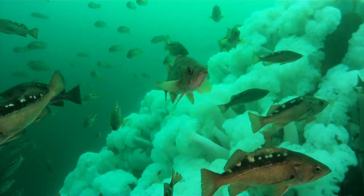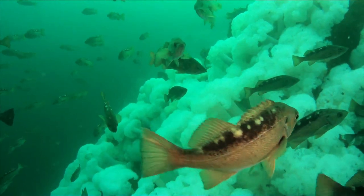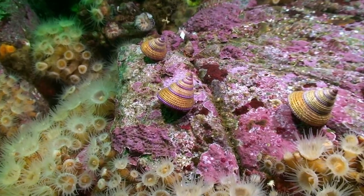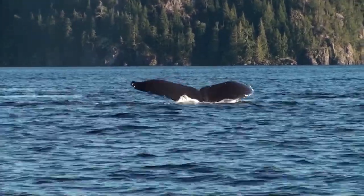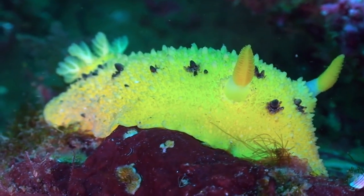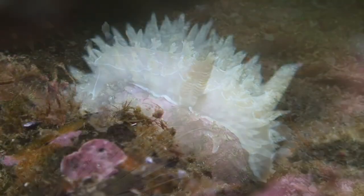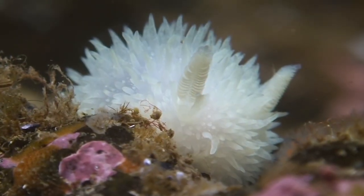The waters of the Pacific Northwest are one of the richest waters in the world, and are home to an amazing array of life, including fish, invertebrates and marine mammals. Stretching from Oregon to Alaska, this area is a world-class destination for nudibranchs and sea slugs, where an amazing variety of species, sizes and colors can be found.